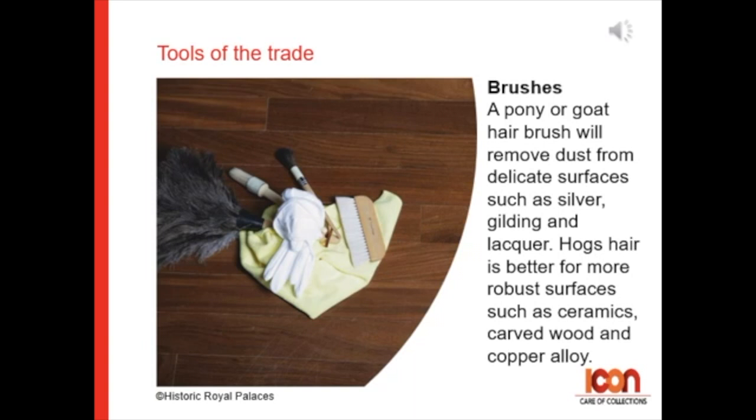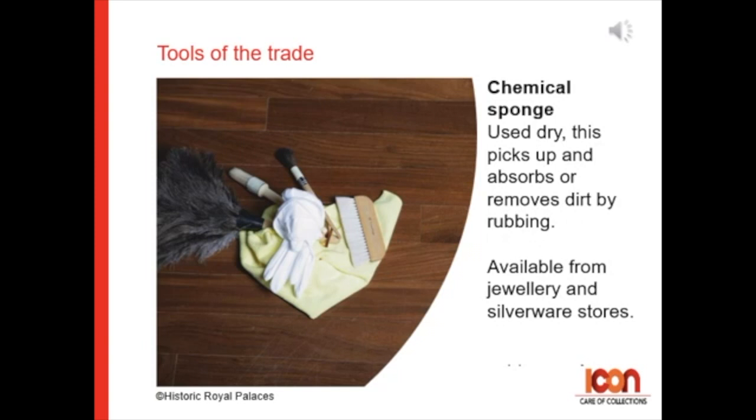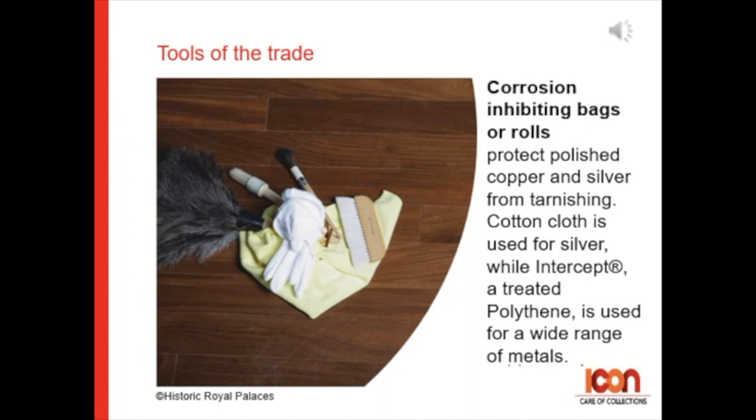Chemical sponges are used dry — this picks up and absorbs or removes dirt by rubbing. You can buy these products from jewelry or silverware stores. Corrosion-inhibiting bags or rolls will protect polished copper and silver from tarnishing. Cotton cloth is used for silver while Intercept, a treated polythene, is used for a wide range of metals.